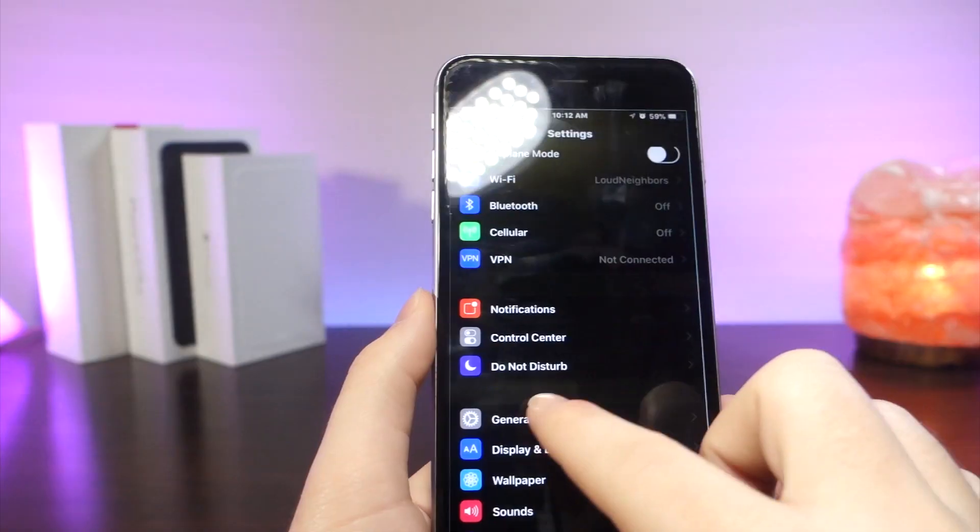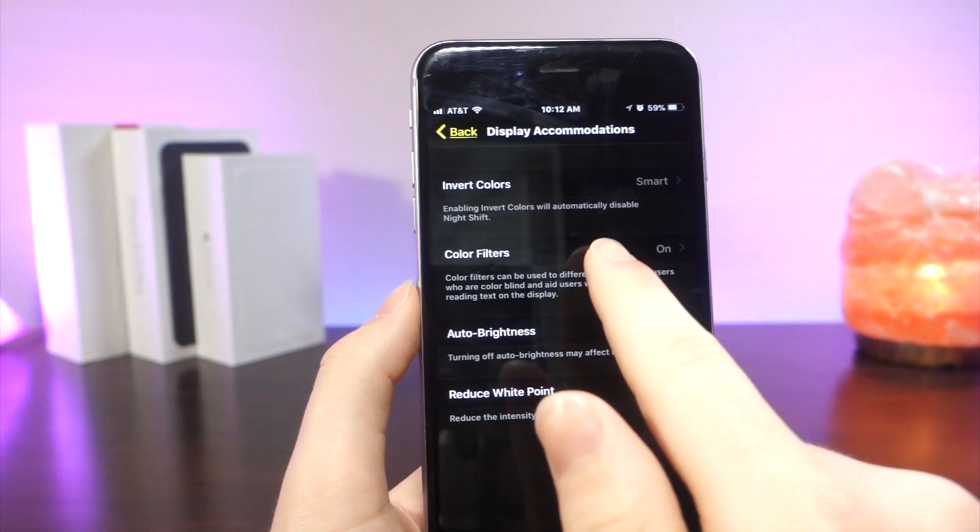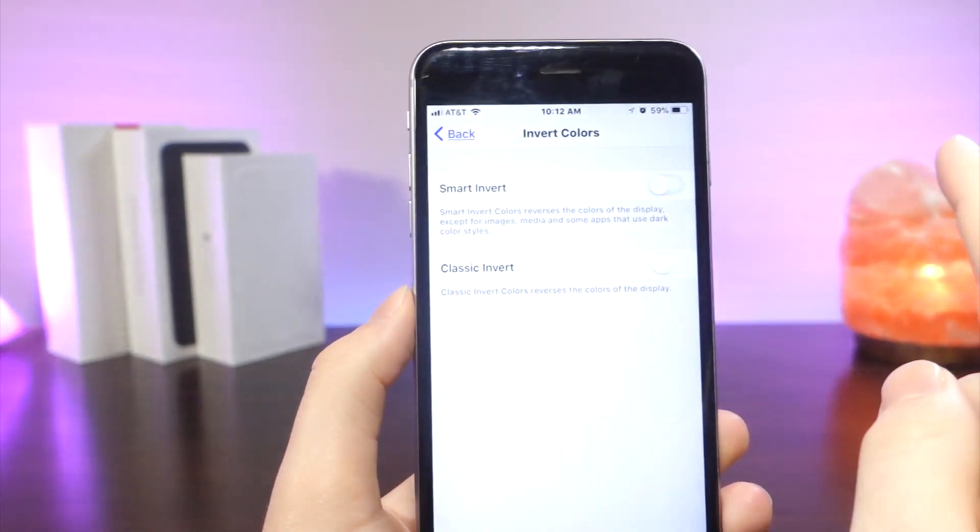If you go into Settings, General, Accessibility, Display Accommodations, Invert Colors, and then turn on Smart Invert or turn it off — that's what happens.